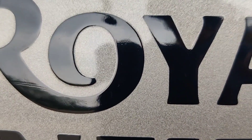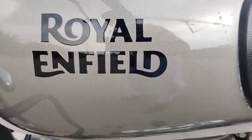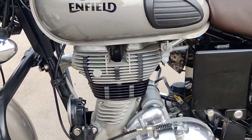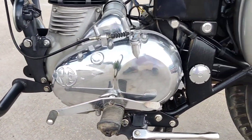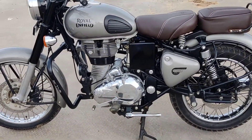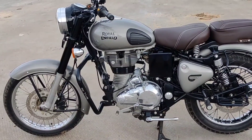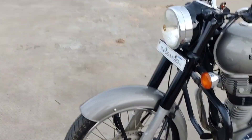Hello guys, what are we going to see in this video? Royal Enfield Classic 350 BS4 type — we will see a sale video. Here is the Classic 350, 2018 model, gun metal grey, BS4 variant.